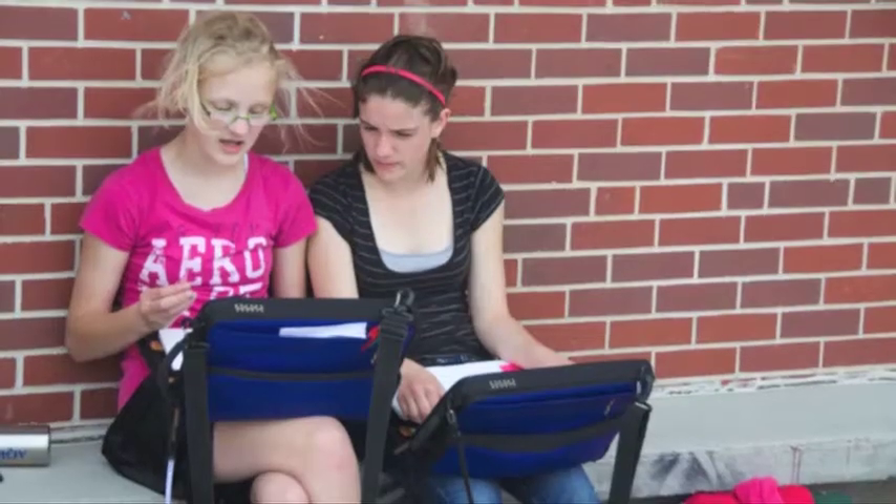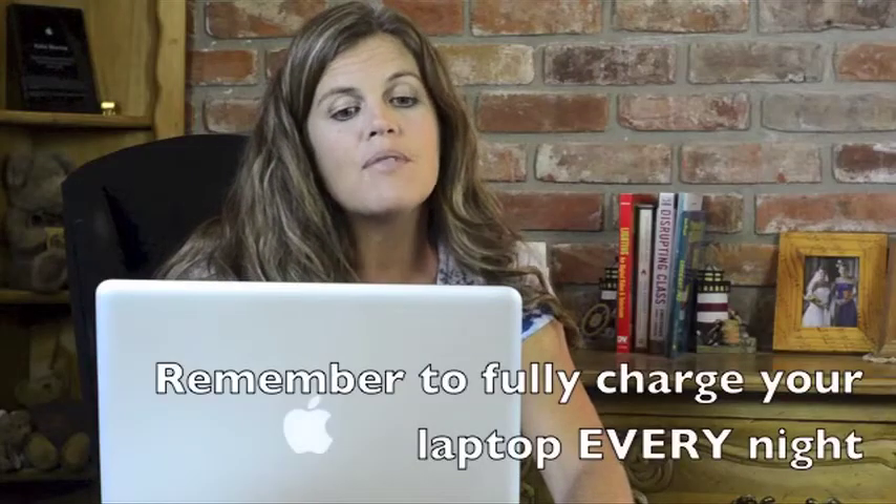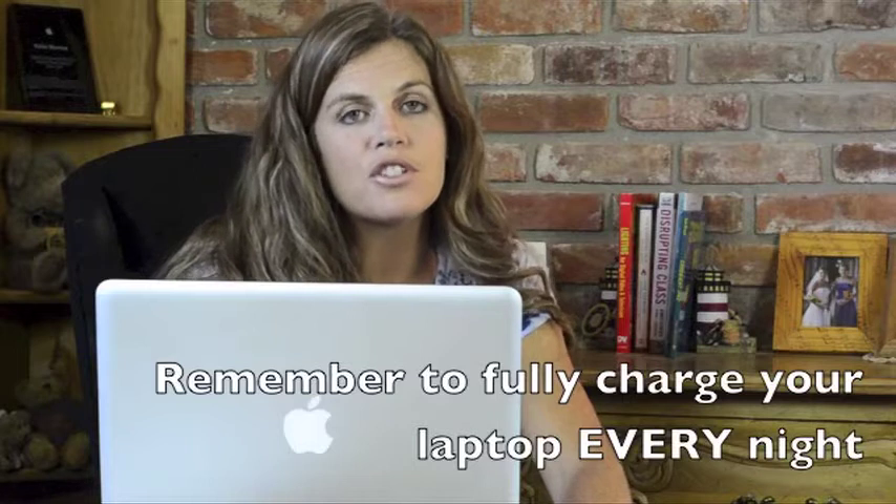During school hours, the laptops should be used only for classwork, studying, communicating with teachers and students about schoolwork, writing, reading, researching, etc. When you take your laptop home at night, it will still be your responsibility to abide by district policies and you will still be filtered, but you will have the ability to use it for some personal use then.